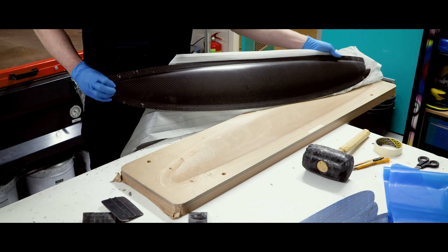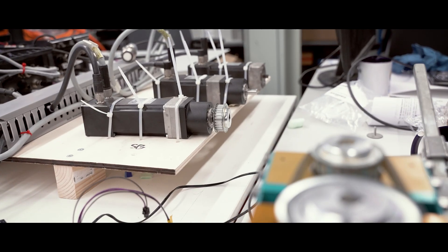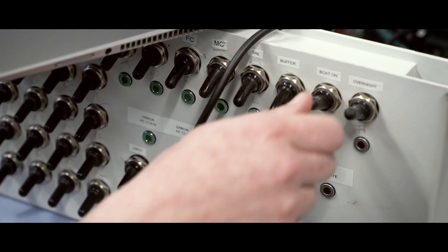Controlling our flight requires precision. Our height control system has been upgraded, allowing the boat to lean into turns while foiling. This level of control is a breakthrough in our boat's agility.